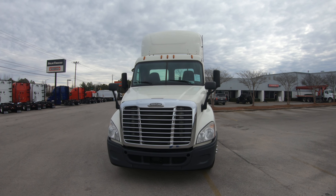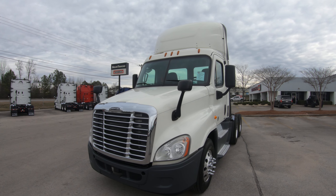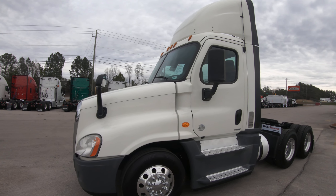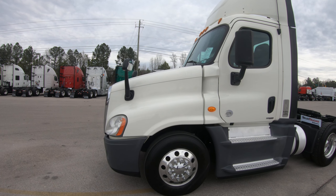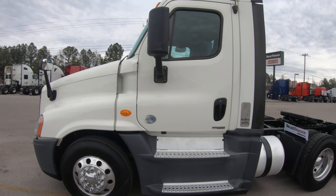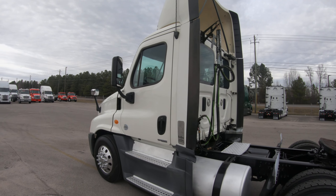Good day and welcome to Birmingham Freightliner. My name is Matt and today I'm excited to share with you this truck that we recently received in. It is a 2016 model Cascadia 125, equipped with the DD13 engine as well as the Eaton Fuller 10-speed transmission. As you can see there's no body damage — everything looks to be in great shape.